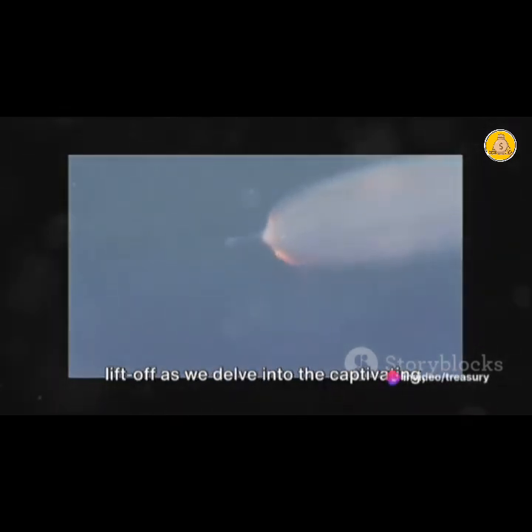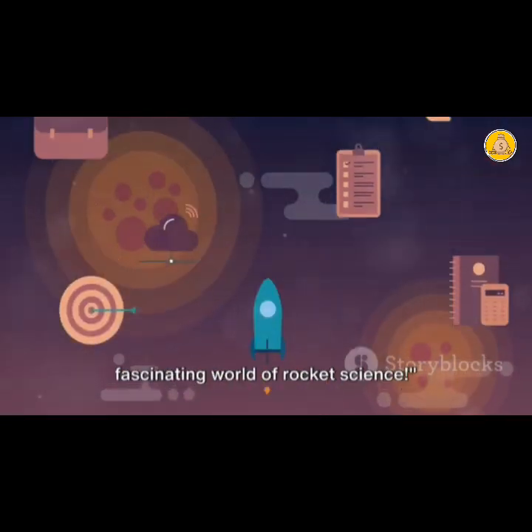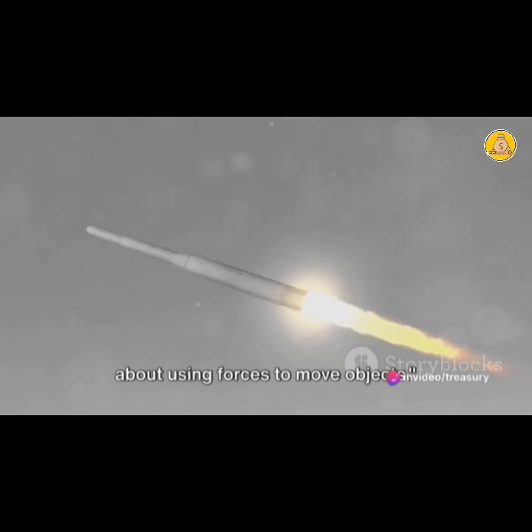So fasten your seatbelts and prepare for liftoff as we delve into the captivating, awe-inspiring, rocket-fueled world of rocket science. Rocket science, at its core, is all about using forces to move objects.